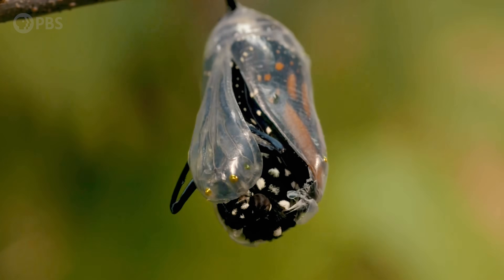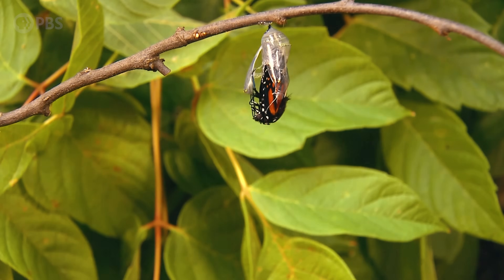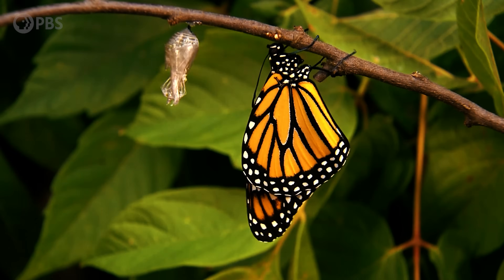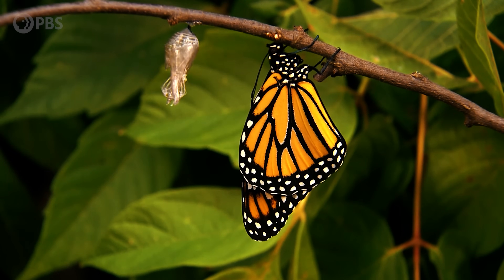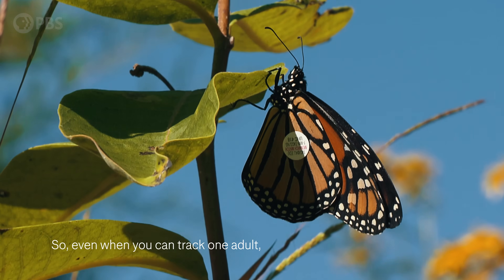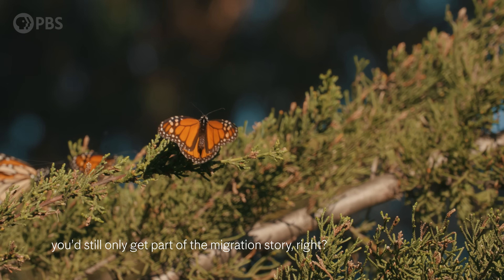They emerge as an adult. Because they're essentially turning into monarch soup inside that pupal case, it makes it particularly difficult to track an individual between life stages. You might be able to catch a slower-moving caterpillar, but a tag wouldn't transfer over to a winged adult's body. So even when you can track one adult, you'd still only get part of the migration story.